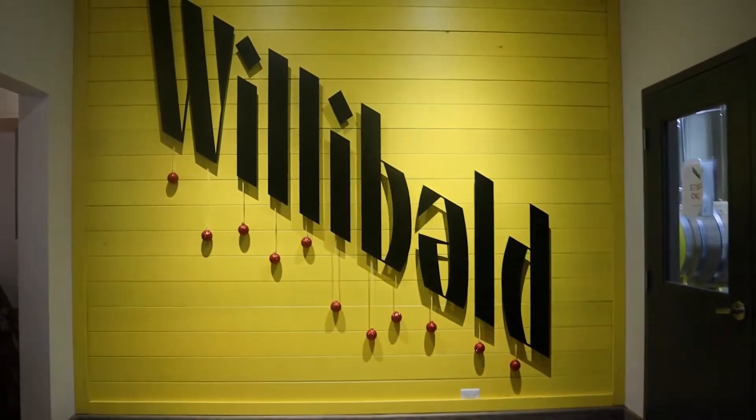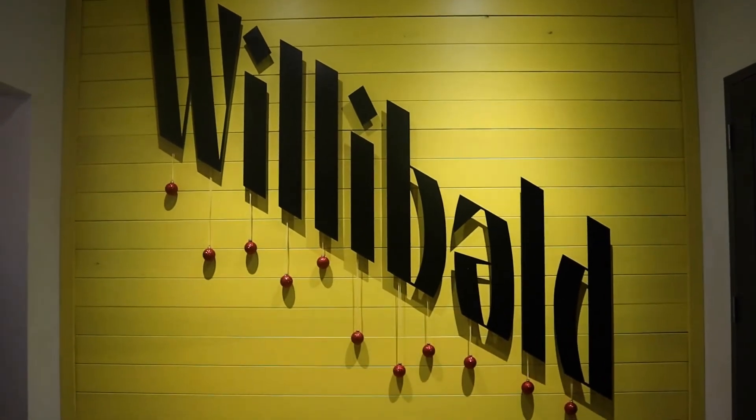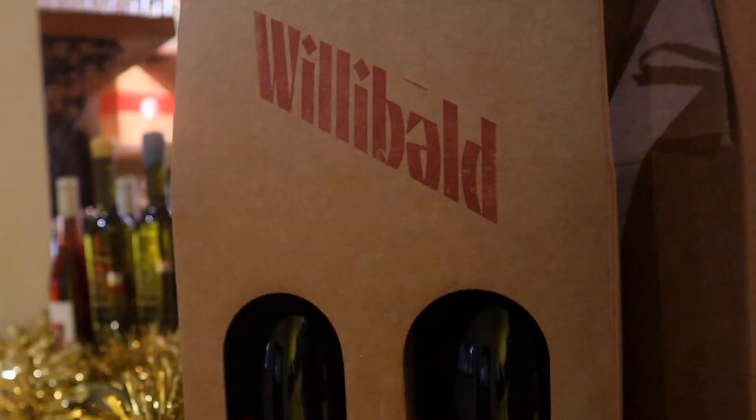The Willibald distillery is a family-run business that began in 2017 by brothers Jordan and Nolan van der Hayden and their best friend Cam Vermeca.